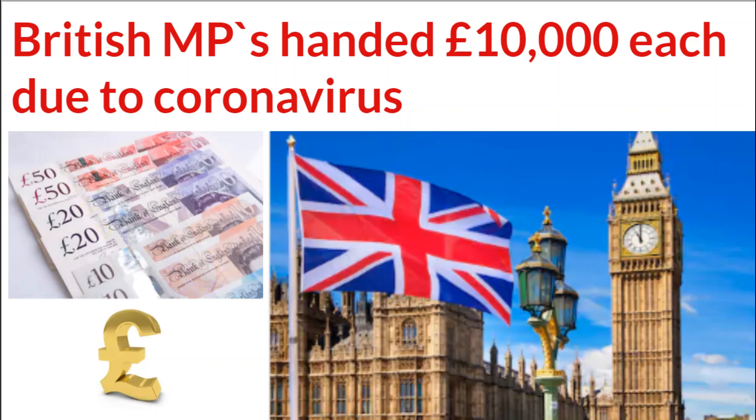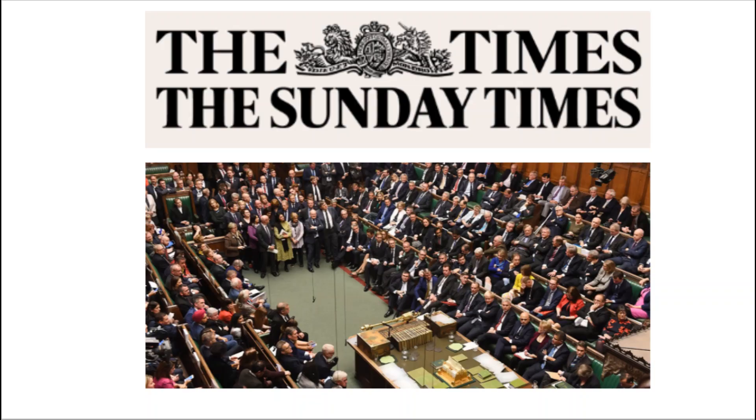British Members of Parliament are given an extra £10,000 each as support for working at home. According to a Times investigation, Members of Parliament are eligible to claim an extra £10,000 in expenses to help them work from home during the coronavirus crisis. This money has been allocated especially to help MPs who are remote working.